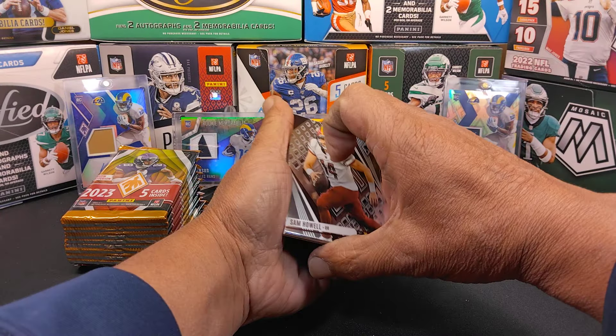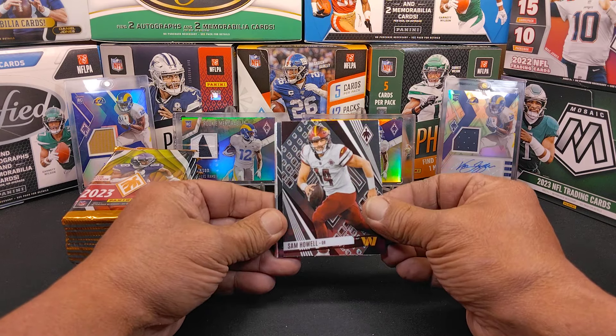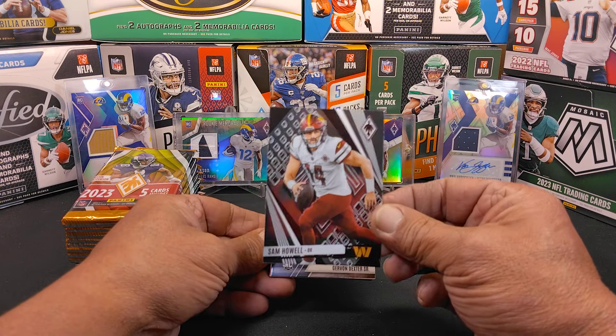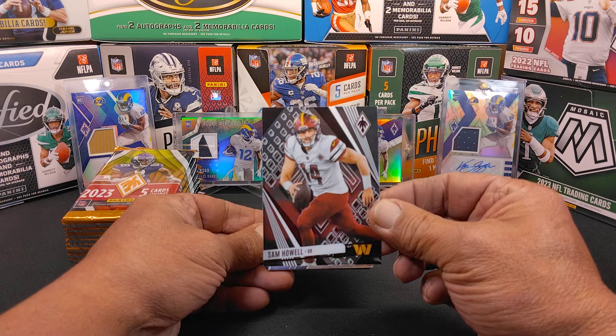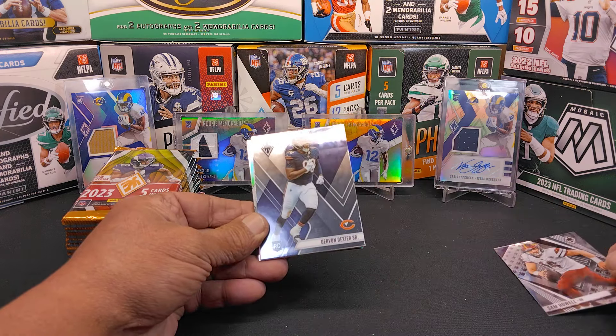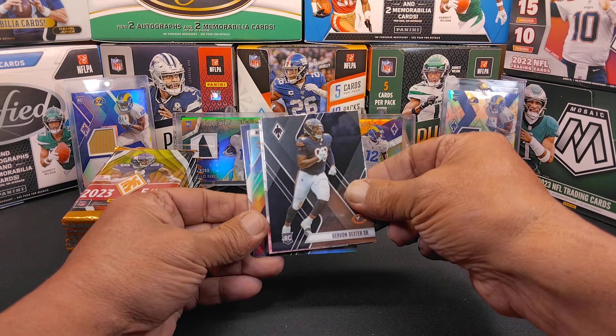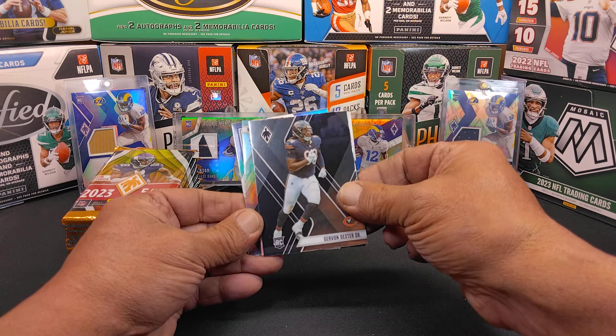If you have not seen the design on Phoenix, I love it. I love Phoenix, I love the color to it. You're going to get all the same kind of color variations that you're going to get in a Prizm product and Optic.